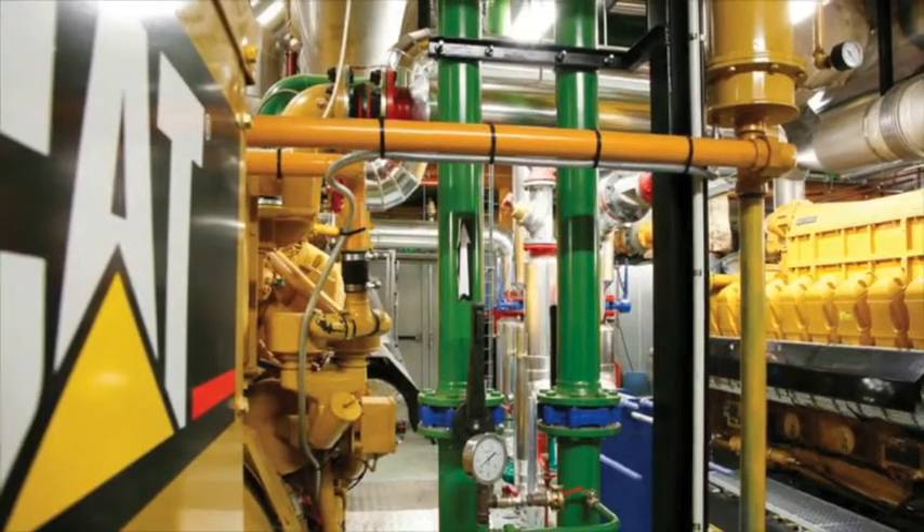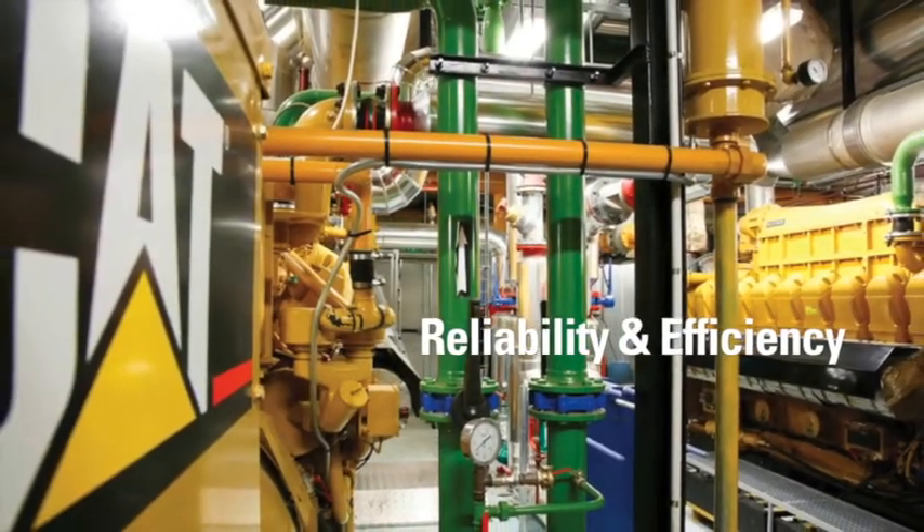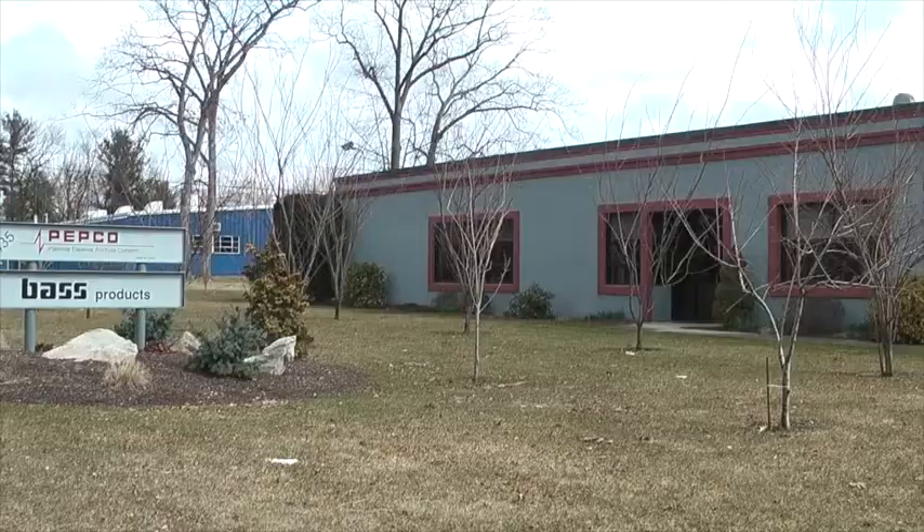With a growing emphasis on the development of cogeneration to increase energy reliability and efficiency, a Connecticut company is at the forefront designing combined heat and power plants for manufacturers.